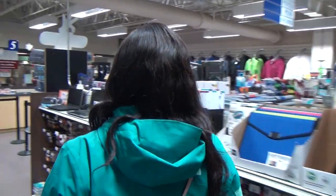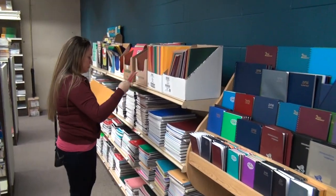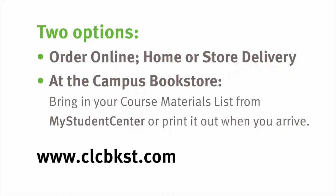Besides textbooks, our three campus bookstores offer everything from class supplies to snacks. We hope to see you soon!